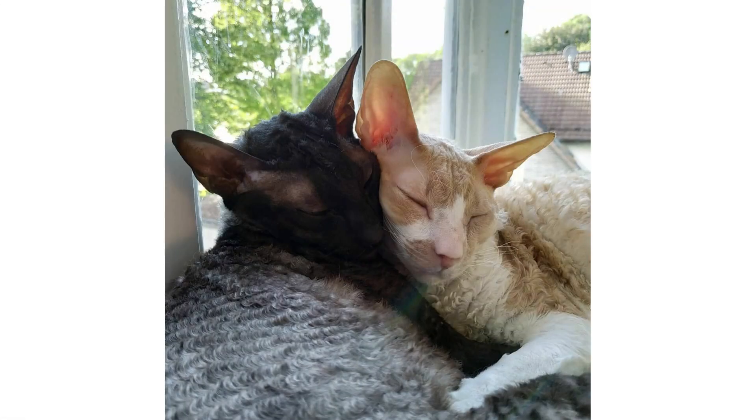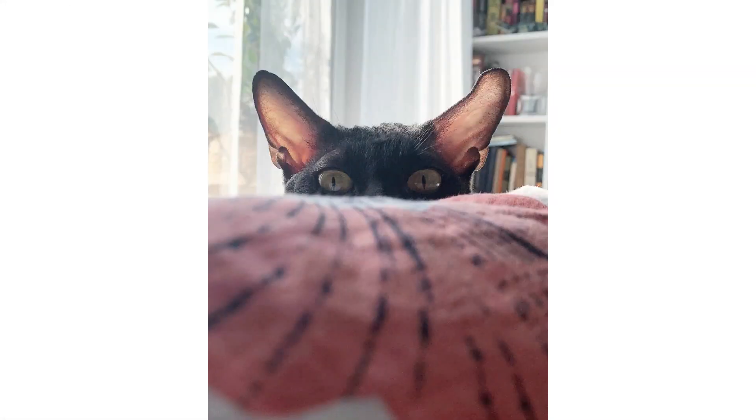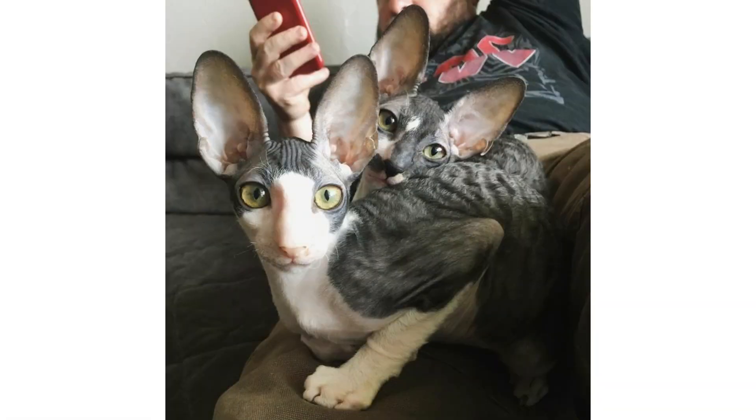By the age of 10, almost 70% of cats have arthritis somewhere in their body. Cats are very good at hiding their pain, and that ability to mask pain — especially in breeds that aren't well known for having specific health issues — can cause caregivers to forgo things like routine vet visits or preventive care.